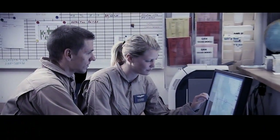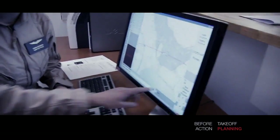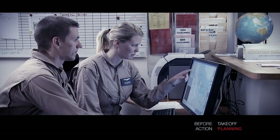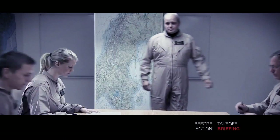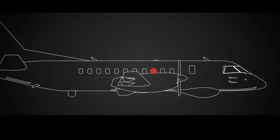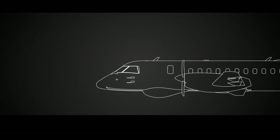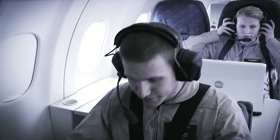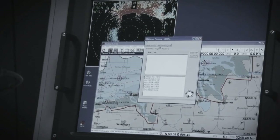Before takeoff, flight routes and search areas are determined using a mission planning system, MPS, which can also be used for briefing. Mission data is loaded onto the tactical mission system, TMS, and the flight management system, FMS. In the TMS, target presentations, displays and target lists are all easily accessible.